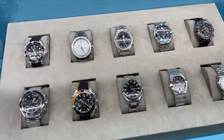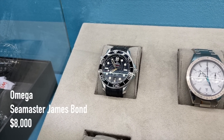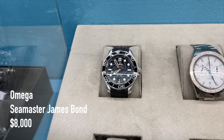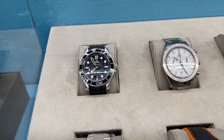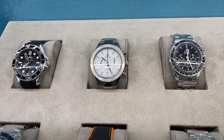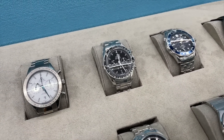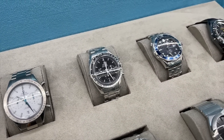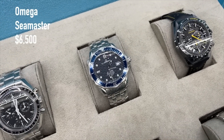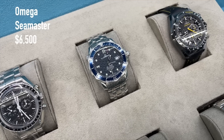Ending the video with Omega — a James Bond Seamaster for 8,000 US dollars, a Speedmaster 57 for 5,000 US dollars, and a Classic Speedmaster at 4,500 US dollars. And here we have another vintage Seamaster — I think this was actually the first Seamaster that appeared in the James Bond movie, currently trading at 6,500 US dollars.